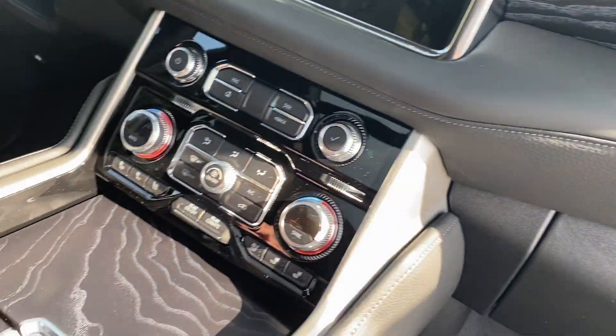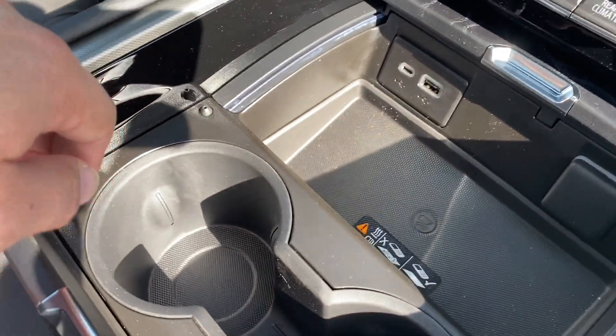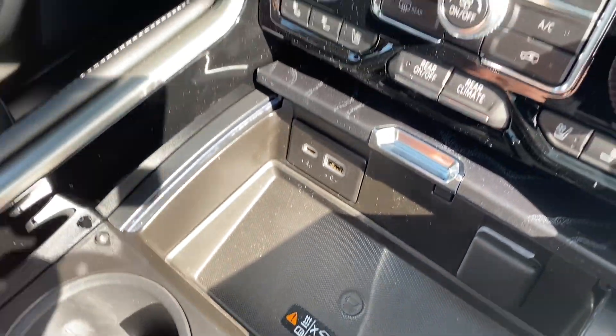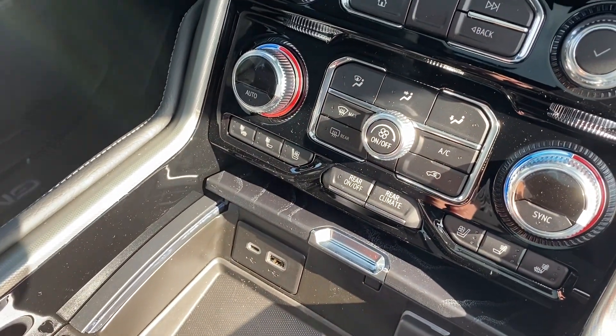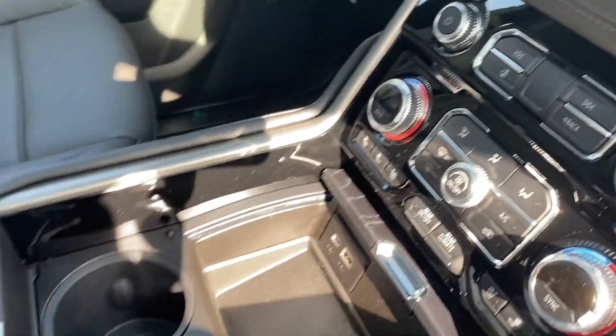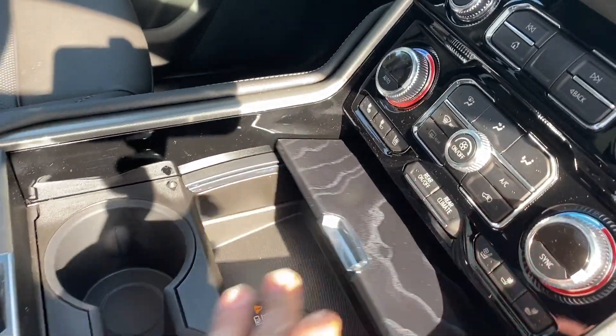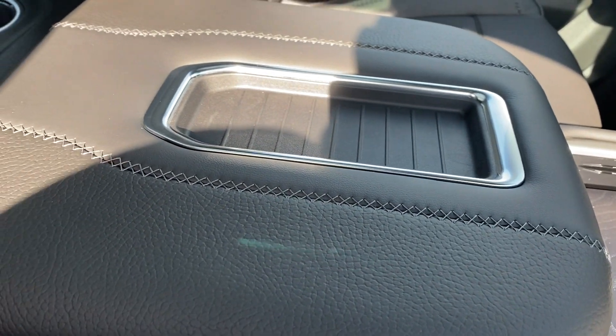Right here, just push it back like that — you have the nice wireless charger. And of course the dual temperature control, heated and ventilated seats. It's a really, really nice design they have done on this particular Denali.